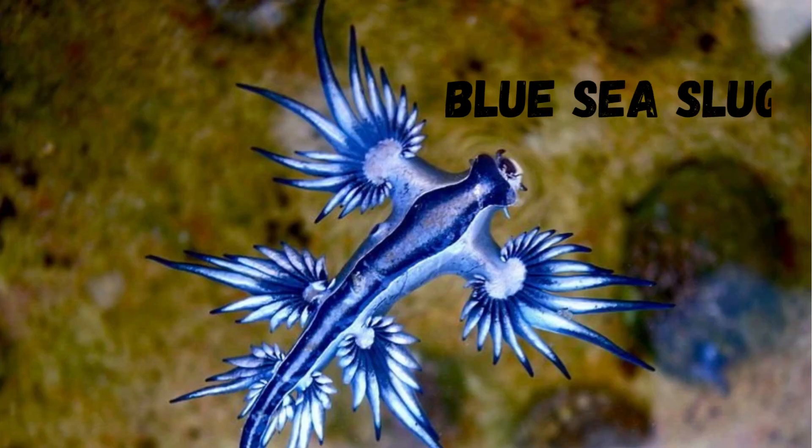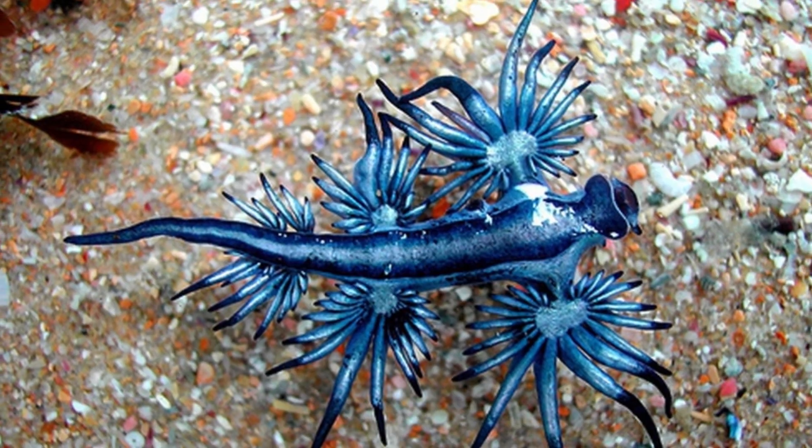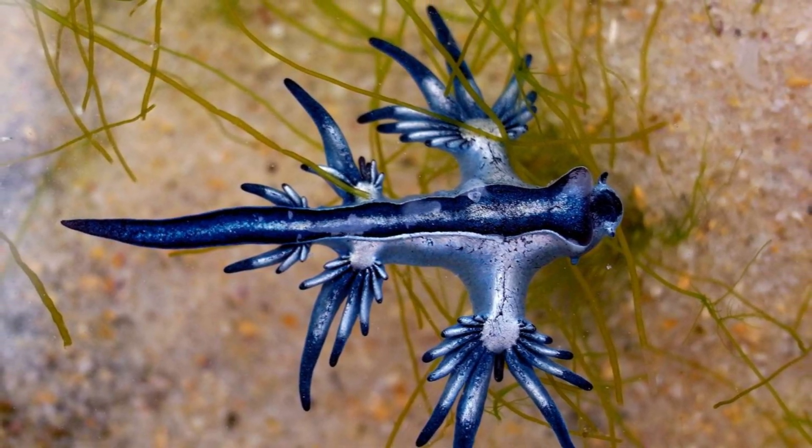Finally, we reach the grand finale, the Blue Sea Slug. This stunning creature showcases vibrant blues and purples that rival the most beautiful gemstones. Its vibrant coloration is a warning sign to predators that it contains toxic chemicals, making it a fascinating example of nature's defense mechanisms.